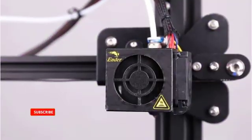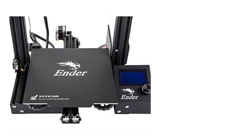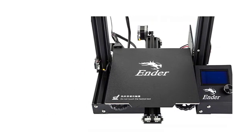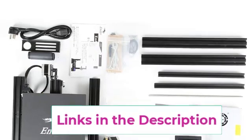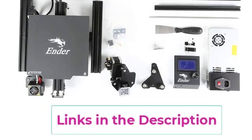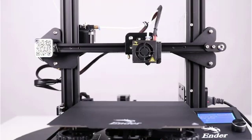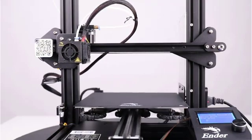Additionally, the printer includes a resume print function, allowing it to continue printing from the last recorded extruder position after unexpected power outages, helping avoid wasted materials and time. The Ender 3 Pro comes as a semi-assembled kit, providing an educational experience in mechanical engineering and electronics. With lifetime technical assistance and 24-hour professional customer service, you can count on Creality's support for a smooth 3D printing journey.